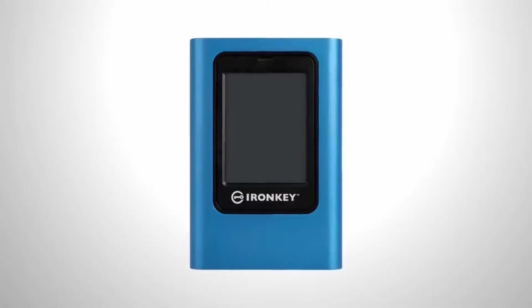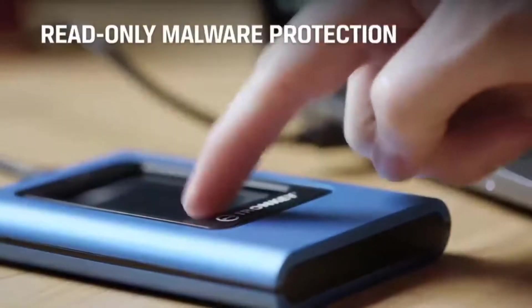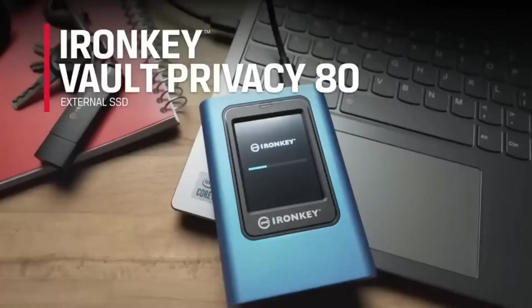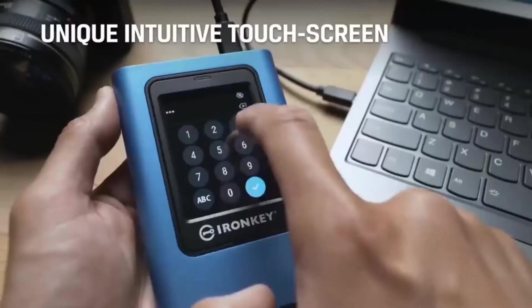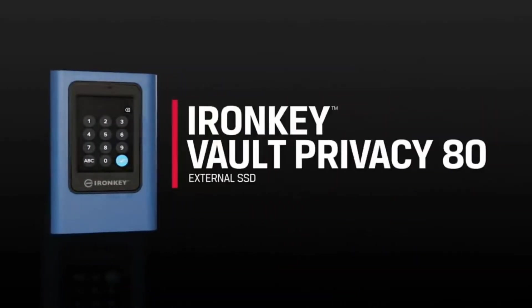The drive also offers the ability to set multiple passwords — for example, admin — and 256-bit XTS-AES encryption, plus a crypto-erase feature if the password is entered incorrectly 15 times in a row. The model is available in 480, 960, and 1920 gigabyte versions, with prices starting at $357.